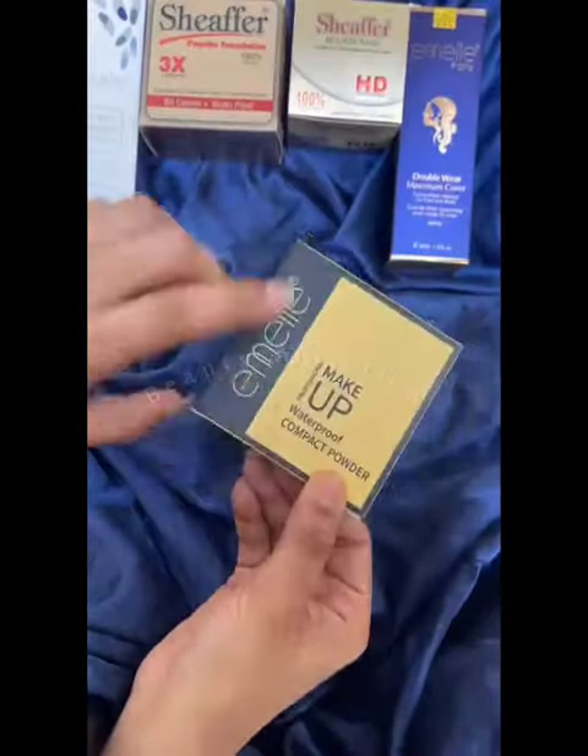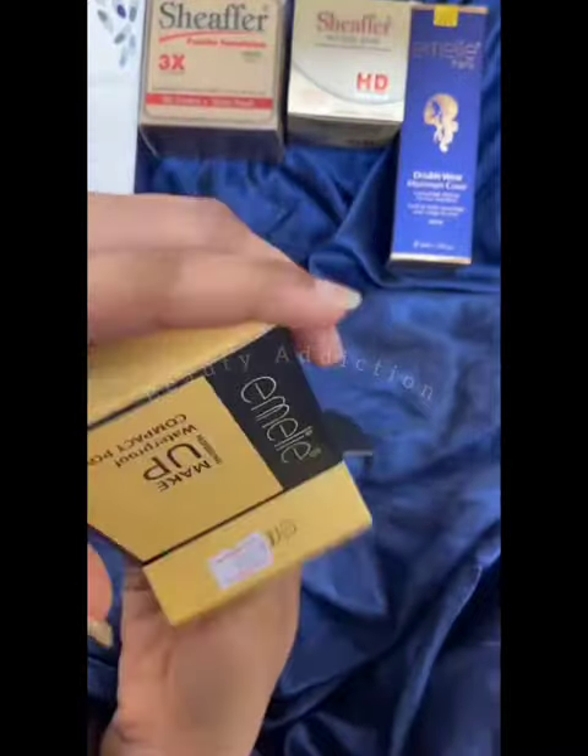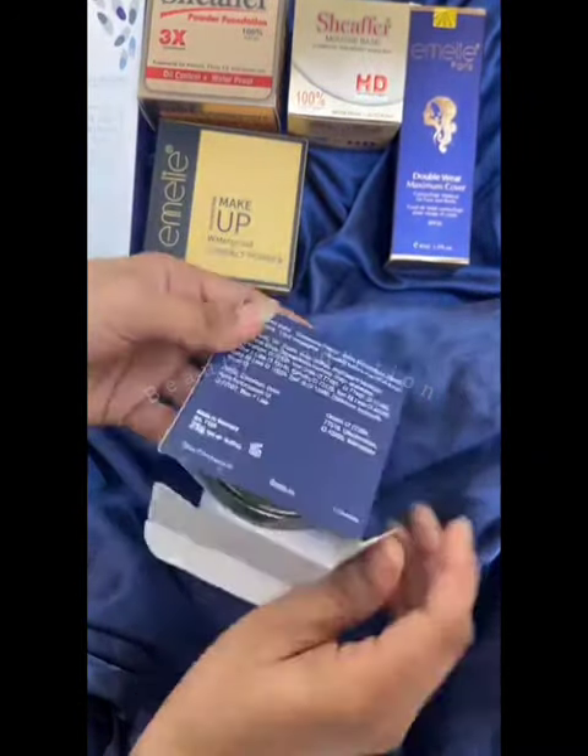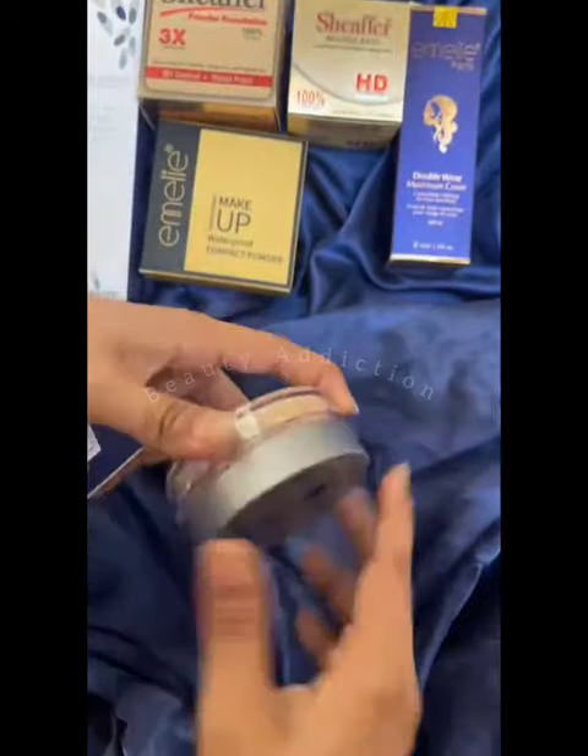You have a Primer, a Powder Foundation, a Mousse Base, a Liquid Foundation. You have 3 foundations and bases.